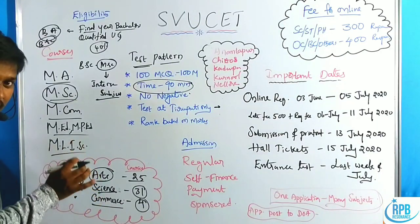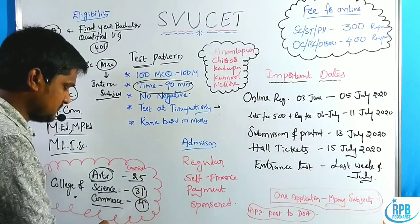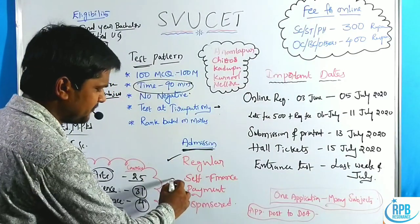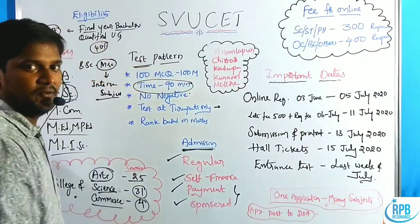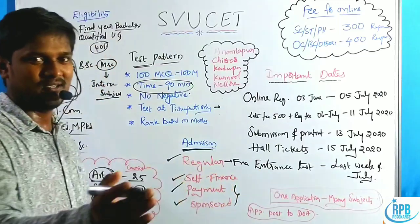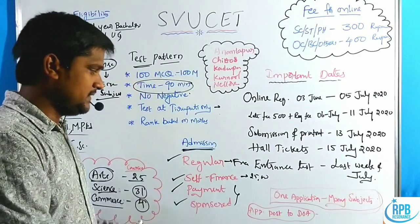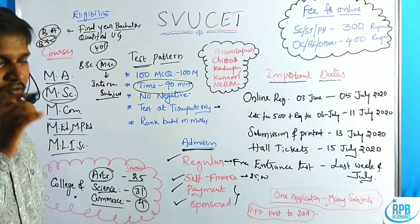The SVU campus offers different courses: Arts gives 25, Science gives 31, and Commerce gives 4 subjects. Regarding admission, there are several types: regular seats, self-financed seats, payment seats, and sponsored seats. Sponsored and payment seats involve a heavier fee amount. Regular seats are almost free — with a minimum amount of around 300 rupees — while self-finance is around 25,000 rupees depending on the course. Complete fee structure details will be available in the description box.